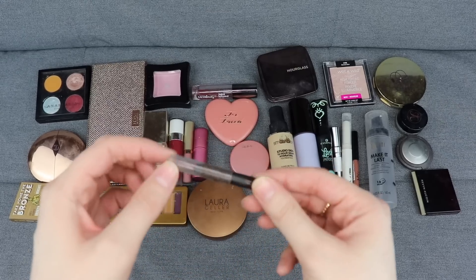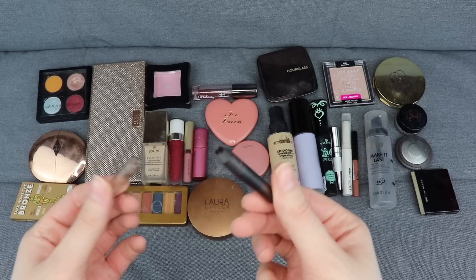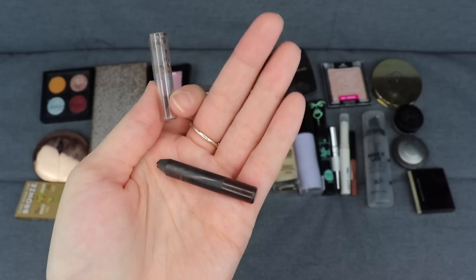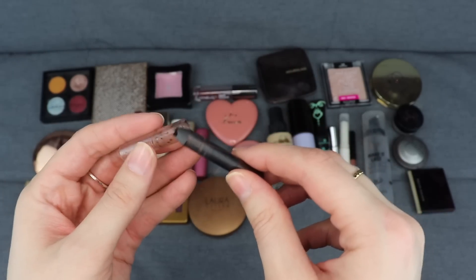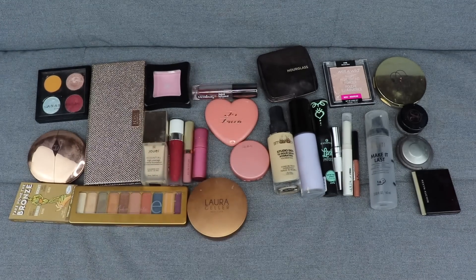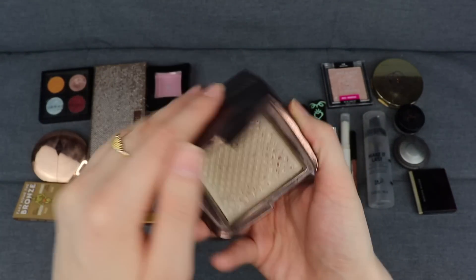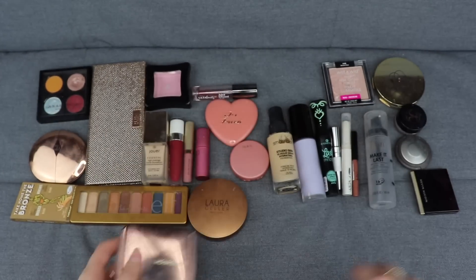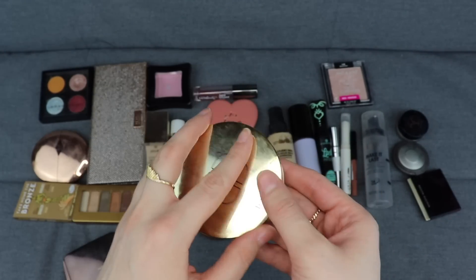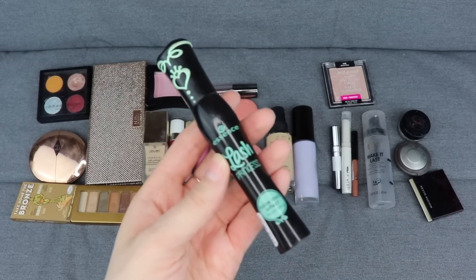I finished an eyeliner from LA Girl - it was a regular gel pencil, I think in the shade brown. It worked really nicely. I also finished a couple of powders: the Hourglass Diffused Light powder and a Tarte powder - both empty, so both going in my empties. And I finished up my Lash Princess mascara, so I'll pull out a new mascara to use this month.